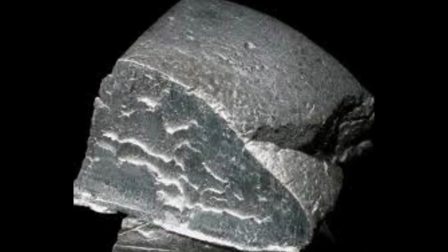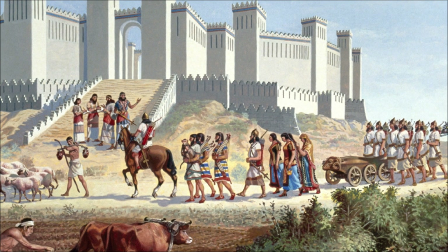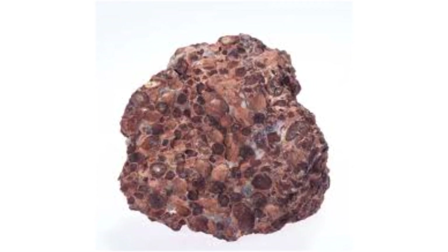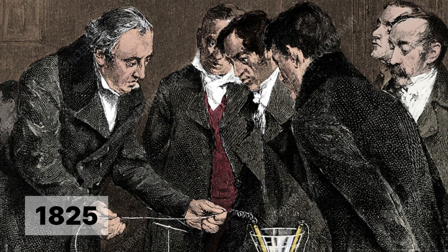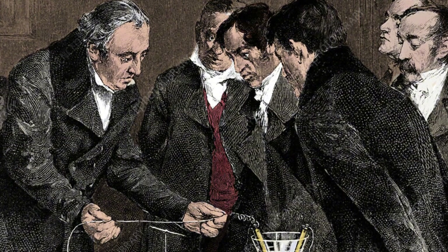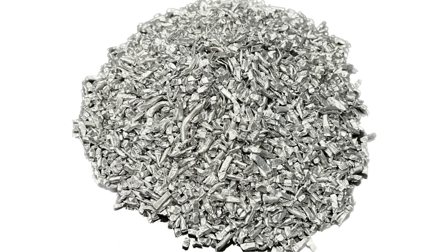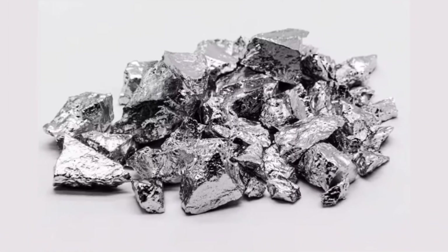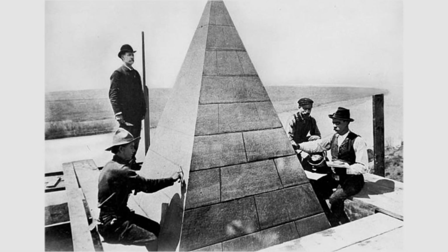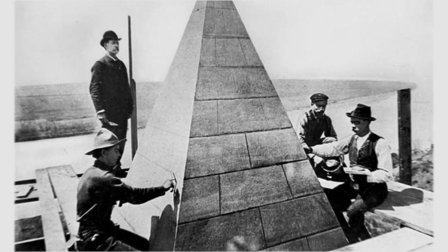For thousands of years, aluminum was the holy grail of metallurgy. Ancient civilizations knew it existed — they could see traces of it in clay and rocks — but no one could extract it. It was like trying to catch lightning in a bottle. In 1825, Danish chemist Hans Christian Ørsted finally managed to isolate tiny amounts of aluminum, but the process was so complicated and expensive that aluminum became more precious than platinum.